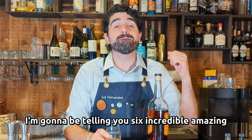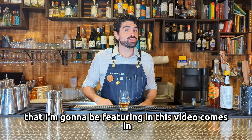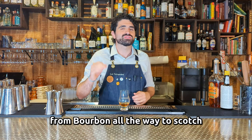I'm going to be telling you six incredible, amazing budget whiskey options that you need to be drinking. Every single whiskey that I'm going to be featuring in this video comes in at under $30, when we go through all of the different categories of whiskey — bourbon all the way to Scotch.